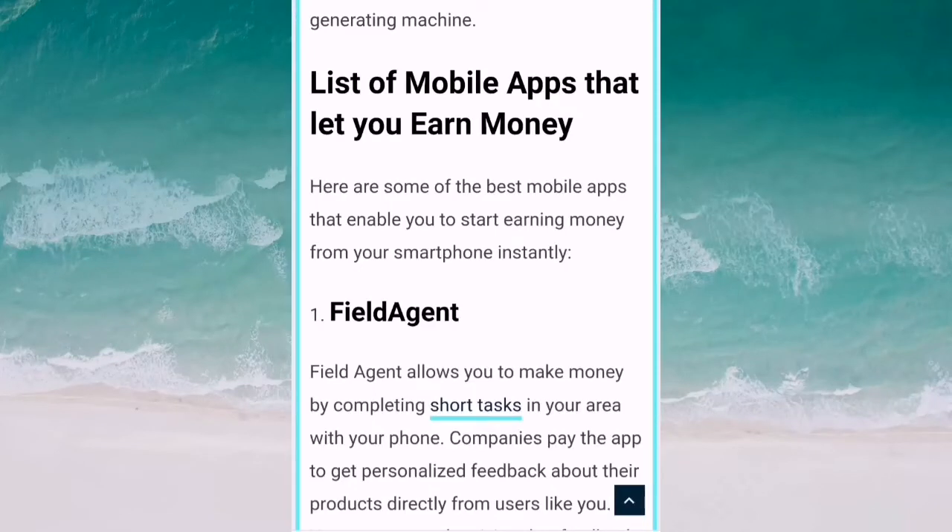Hello guys, in this video I will tell you how you can make money using mobile apps. I will discuss with you almost 10 mobile apps by using which you can make money easily using your mobile.